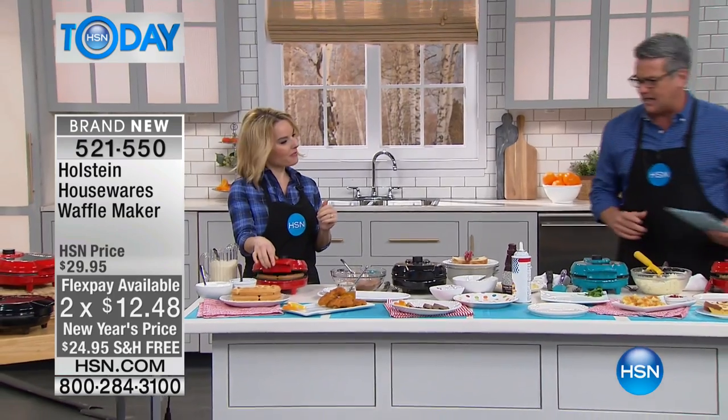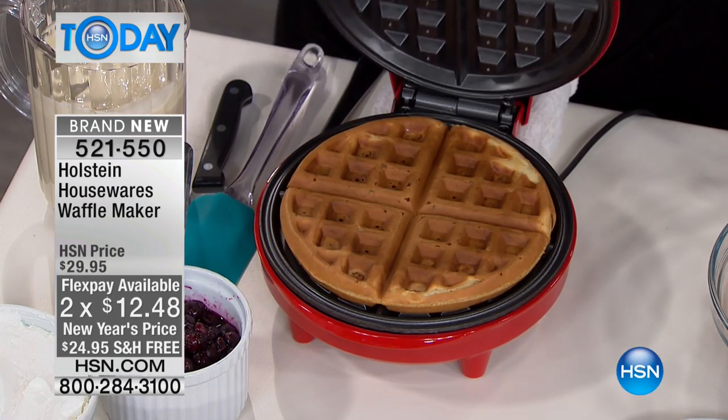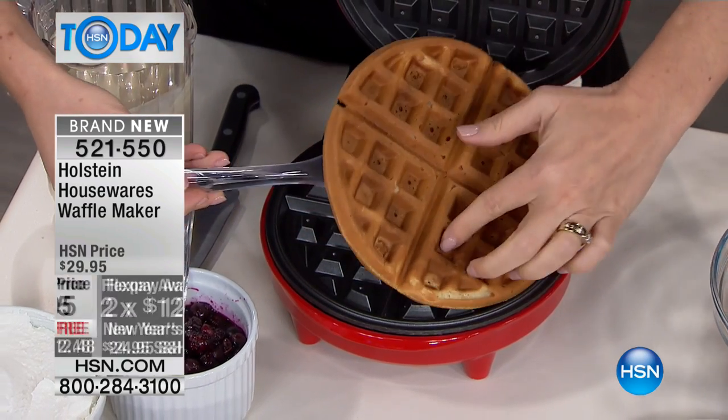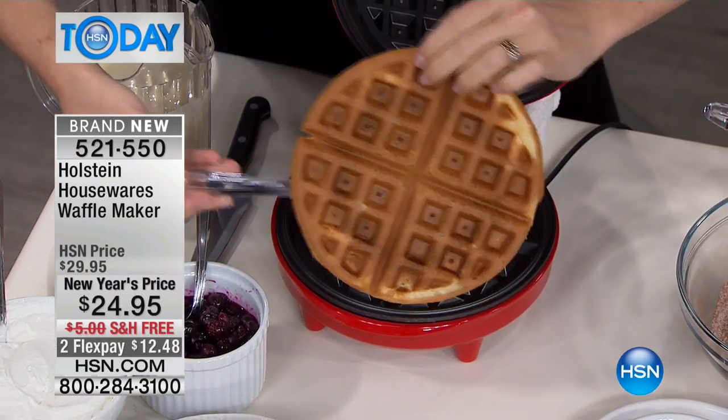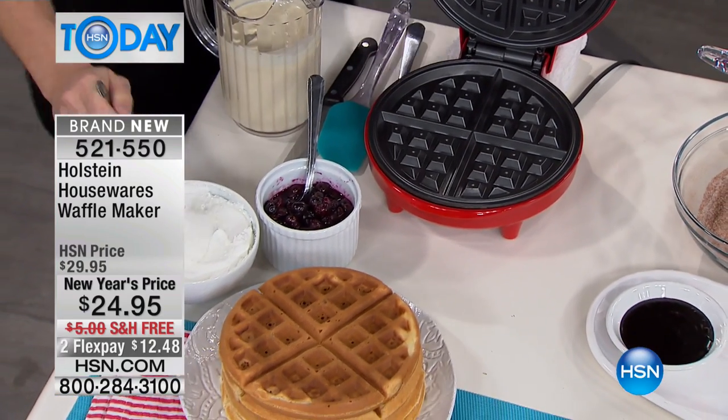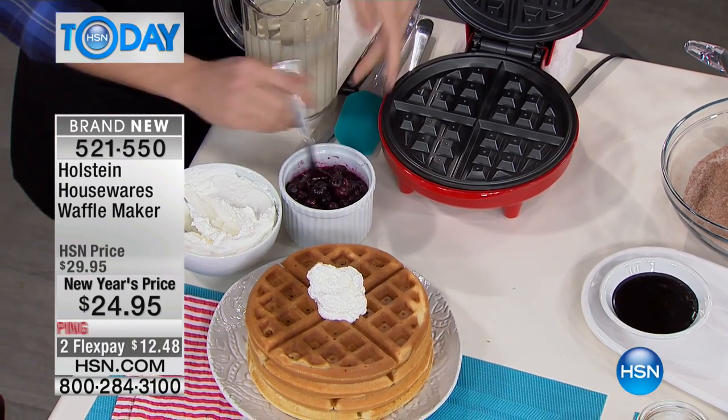Any kind of stuff you want to put on it — you can make them sweet, you can make them savory — and Carrie is here to show you how to do it. We only brought in a few thousand, so first come, first serve. They come out absolutely perfect every single time. It's what Holstein is all about: making it easy in the kitchen.